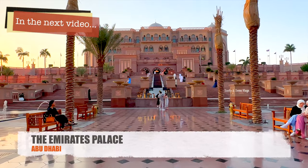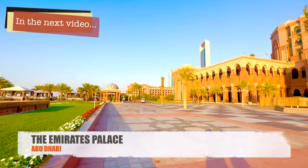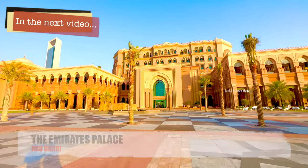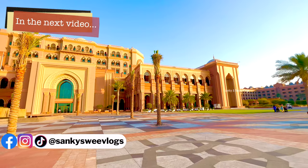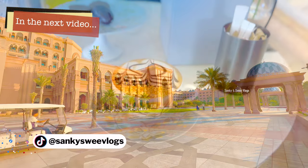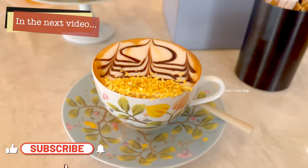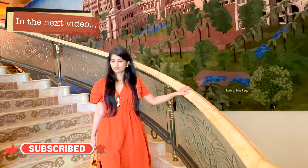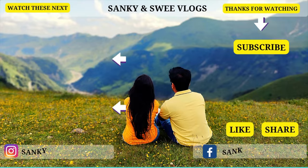Don't miss the next video, because that's where we are going to show you the Emirates Palace. We will also buy 24-karat gold coffee there. So stay tuned for our next video. If you liked this video, please like and subscribe to our channel. See you next time. Bye.